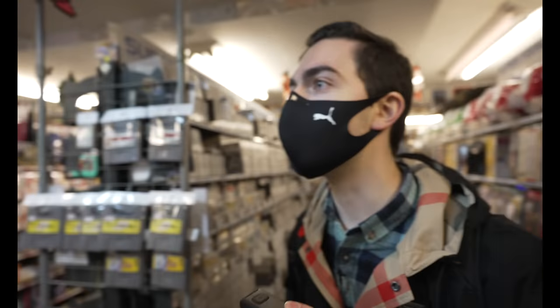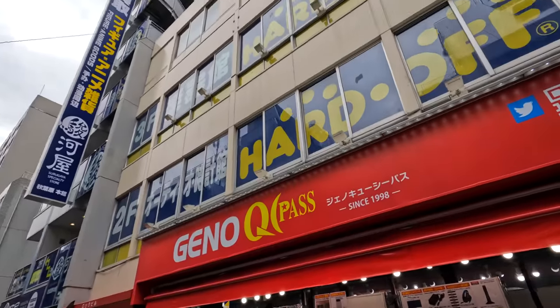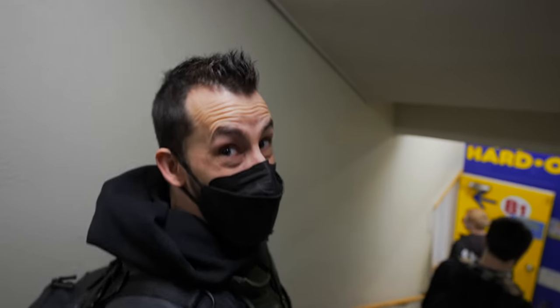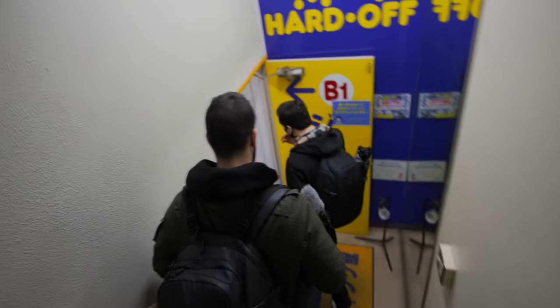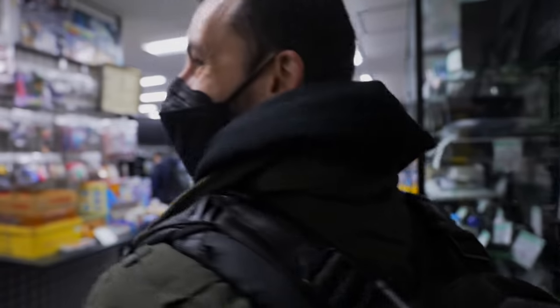Our next stop was the Hard Off — one of the big electronics consignment or thrift stores. I say that with a straight face, which is very hard to do. The Hard Off is where dreams come true and the first place we're going to start is in the junk section. Norm mentioned there was a surprise down there he didn't think I knew about yet, and unaware of his trick, we descended into the basement.